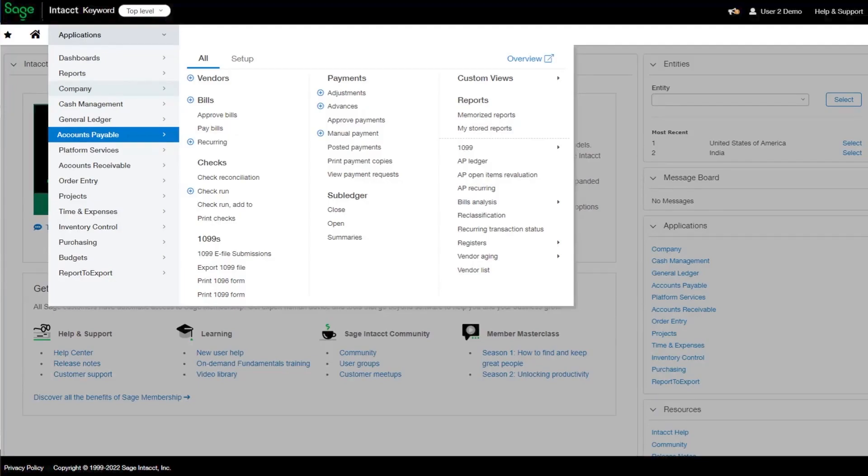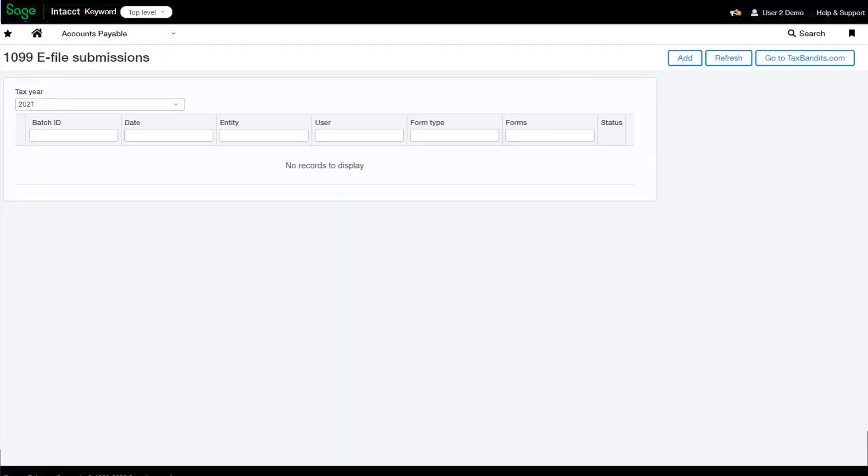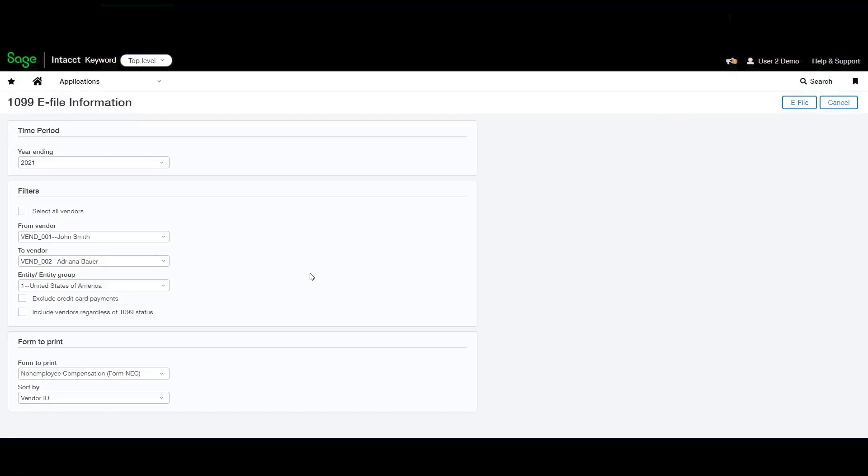Once the 1099 e-filing feature is enabled and you have Form 1099 user permission, you will see a new 1099 e-filing submission transaction on the Accounts Payable menu. Click on that. The 1099 e-filing submission log shows you all of your submission batches and their status. Click Add to create a new batch. On this page, select your year ending date, vendors, entity, and form type. Click e-file.